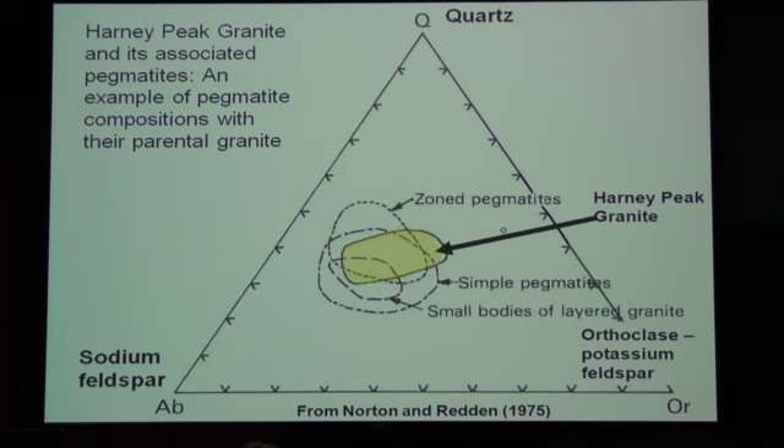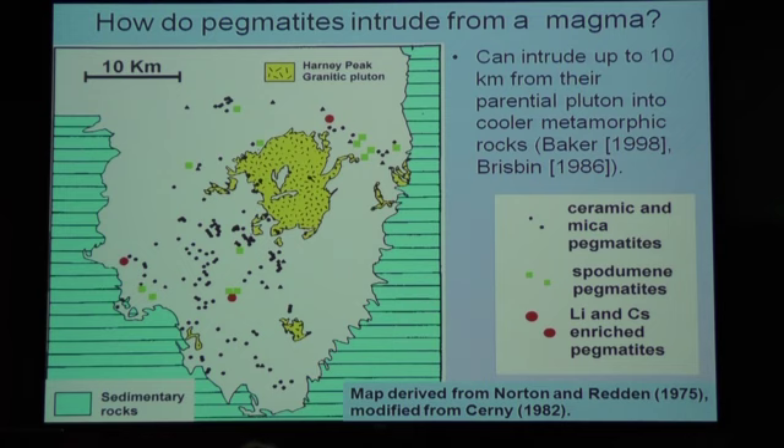Here's an example another researcher used. You've got three mineral end-members at the top — potassium feldspar here, sodium feldspar here — and you can read the percentages off on the side. The important part is you've got different kinds of pegmatites, and there's the granite they all came from. They're all the same composition.